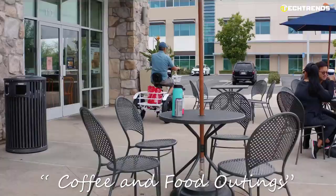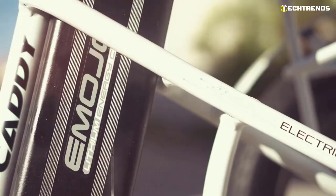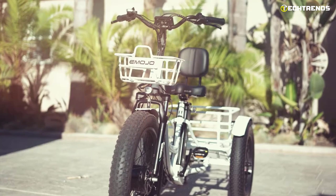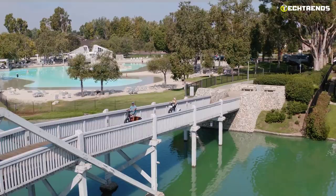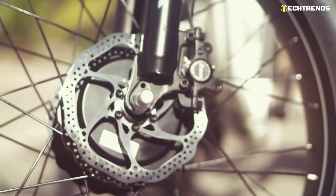With its high-quality and powerful motor, the Caddy Pro is a versatile and multi-purpose tool to get things done. It comes with a powerful 500-watt brushless motor and provides a top speed of 20 miles per hour. A thumb throttle provides all the power you need to take your riding to the next level. The Emojo Caddy Pro has a 48-volt battery that can go up to 30 miles on a single charge. The 4-inch-wide tires allow you to ride confidently in any terrain.